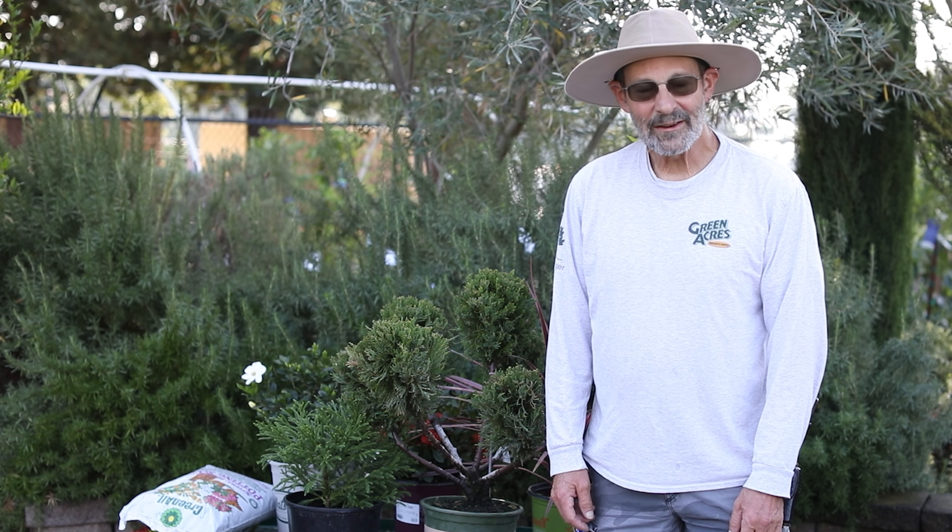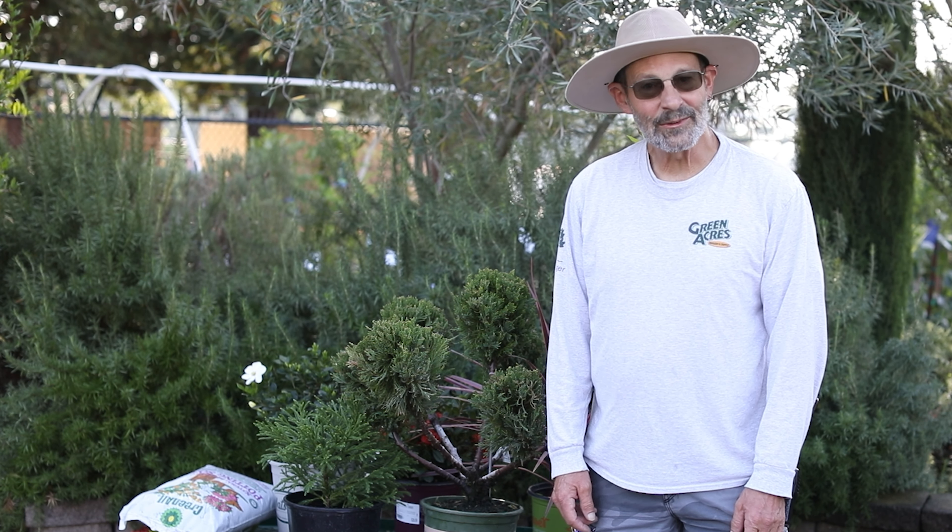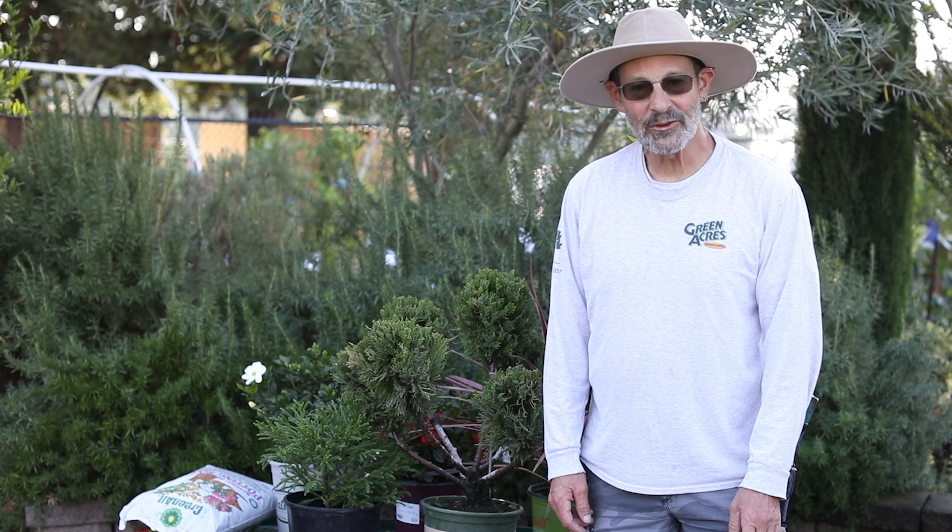Hi, my name is Guy and I work at the Elk Grove Green Acres Nursery and I'm here to talk to you today about why you would want an evergreen plant in a container.